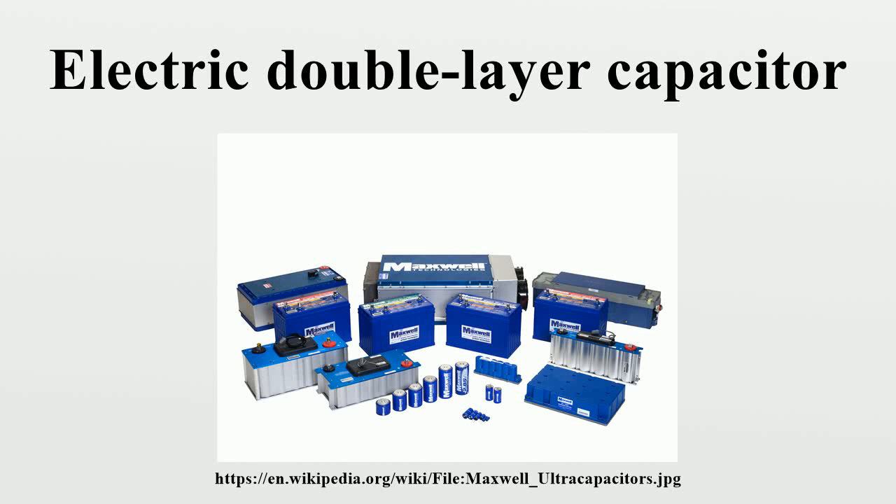Electric double-layer capacitors are electrochemical capacitors in which energy storage is predominantly achieved by double-layer capacitance. In the past, all electrochemical capacitors were called double-layer capacitors. However, since some years it is known that double-layer capacitors together with pseudo-capacitors are part of a new family of electrochemical capacitors called supercapacitors, also known as ultracapacitors.